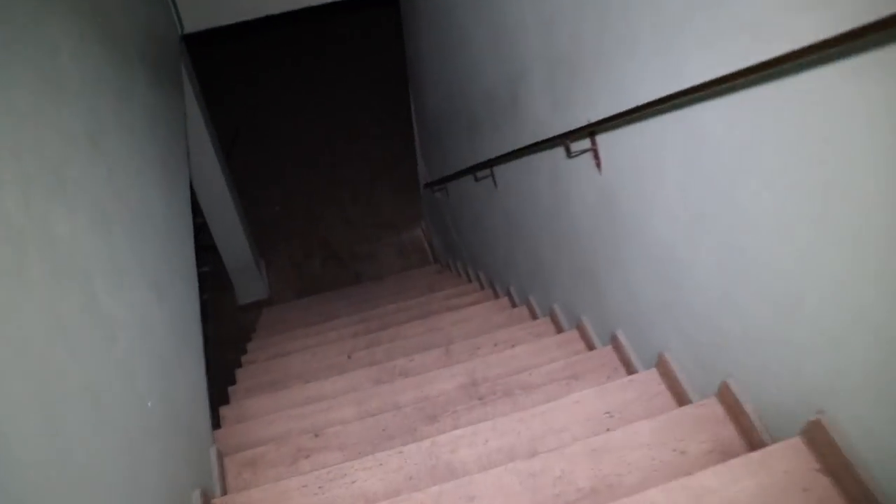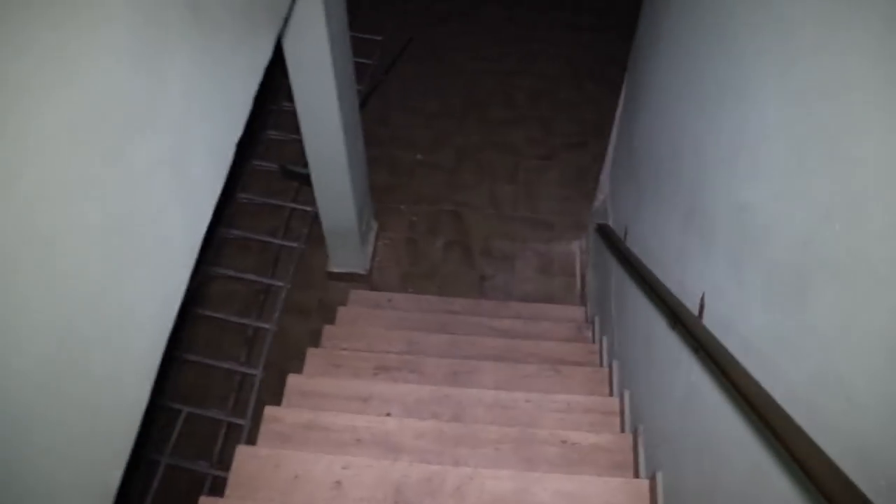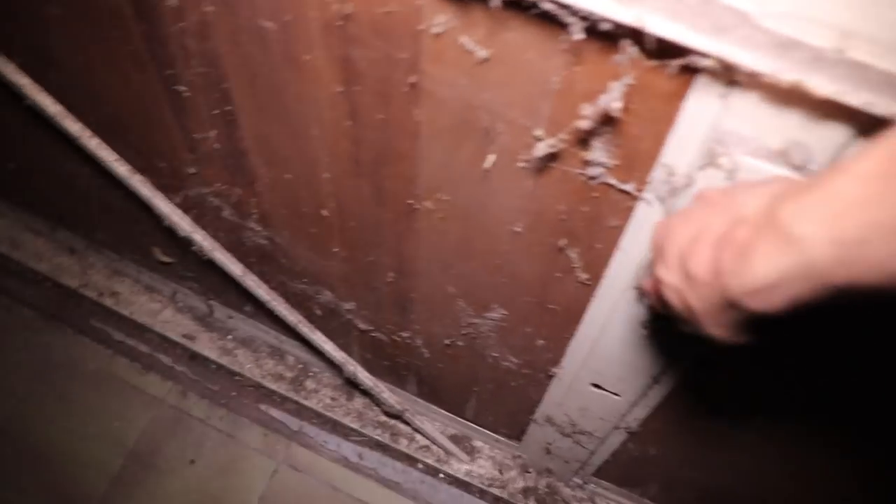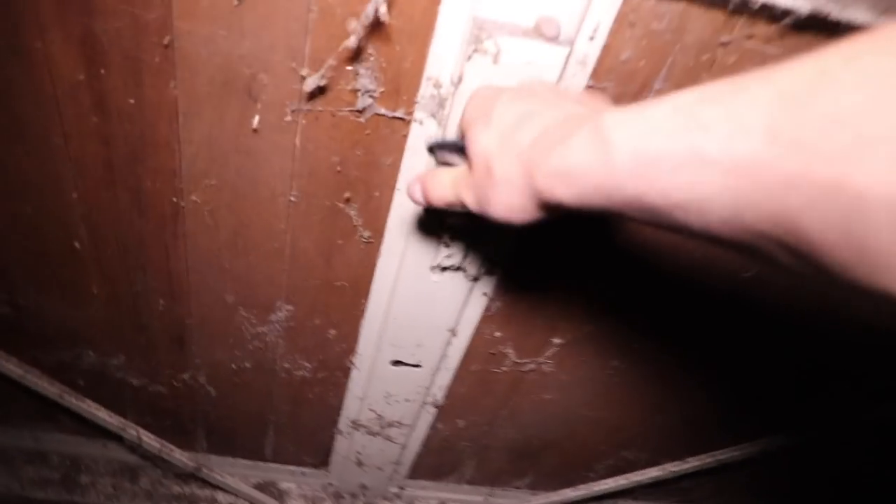Before we go to the first floor, I want to show the basement real quick, because I have to change the batteries — it's already flashing. The basement is quite big. Here is actually a part to store two cars, maybe more. So they had a very giant underground garage. Should we try to open this one? It's locked. Okay, sad — it would have been nice to open it.